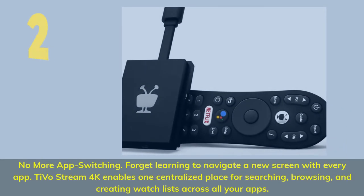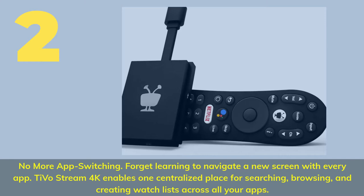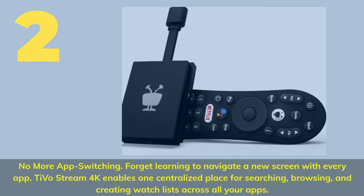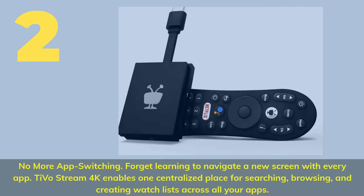Number 2. No more app switching. Forget learning to navigate a new screen with every app. Devo Stream 4K enables one centralized place for searching, browsing, and creating watch lists across all your apps.